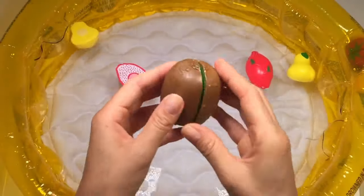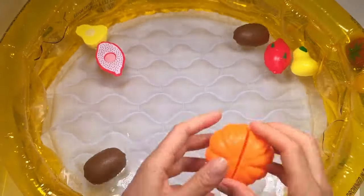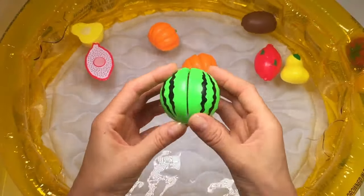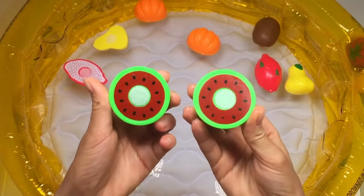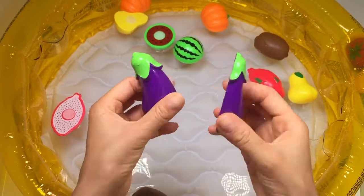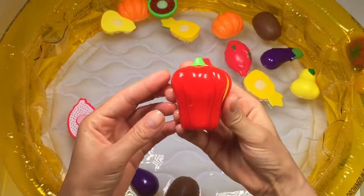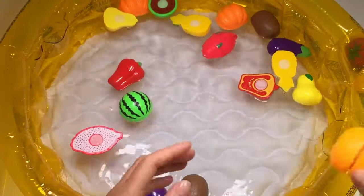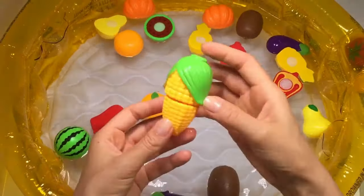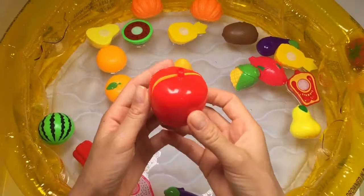Pear, kiwi, pumpkin, watermelon, eggplant, red capsicum, orange, corn, apple.